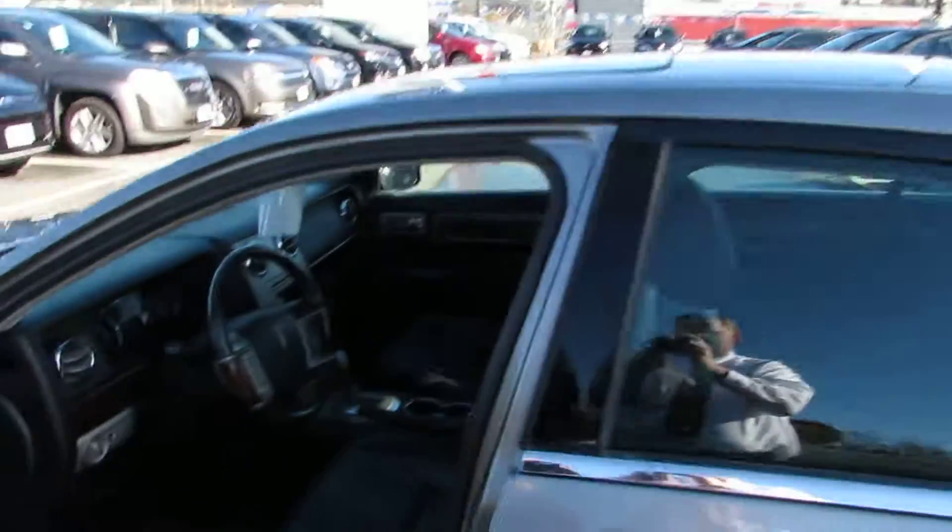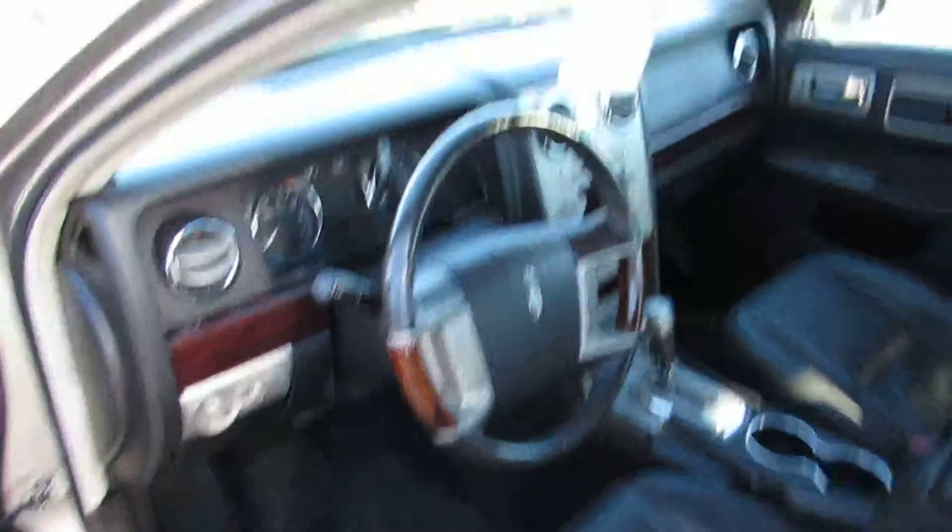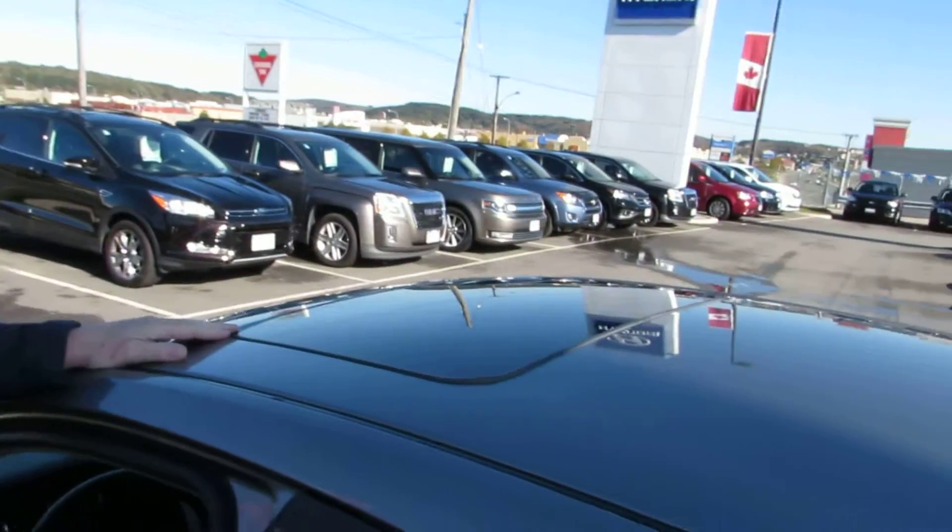This car is loaded and it has a 3.5 liter engine. It has all the conveniences: all leather interior, auto headlights, and backup sensors as well. It's a really nice car. It also has a sunroof.